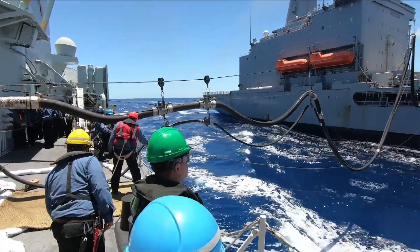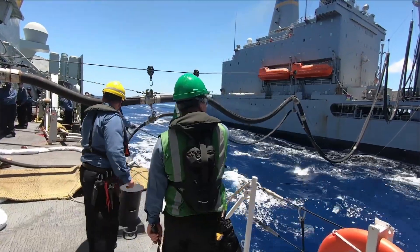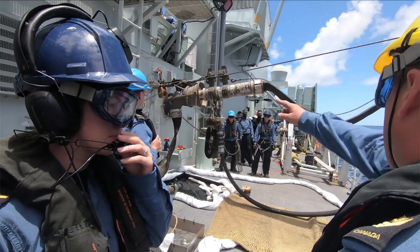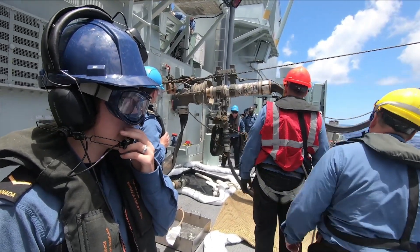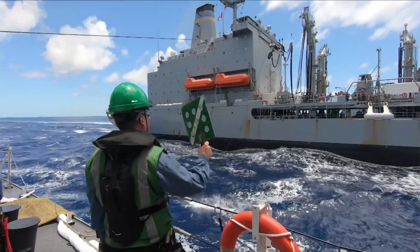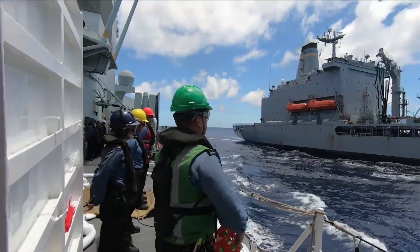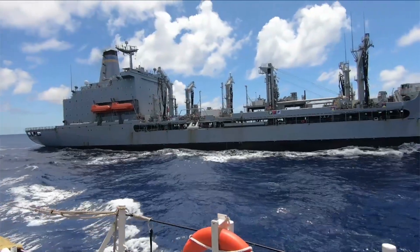Refueling at sea is particularly crucial for aircraft carriers because of their enormous fuel requirements — not just for the ship itself, but also for the aircraft they launch and recover. However, smaller vessels or those with short-range missions might not always engage in refueling at sea operations. These ships often operate closer to shore or within a logistics network that allows them to return to port more frequently for refueling. Additionally, submarines and some specialized support ships have different refueling methods and are typically not involved in standard underway replenishment operations.